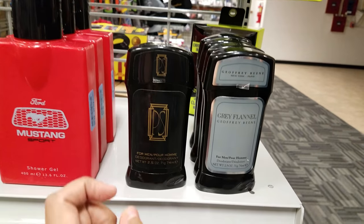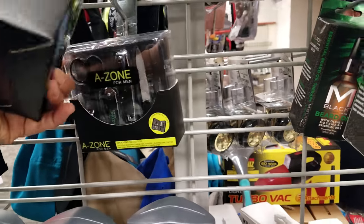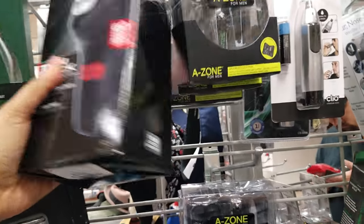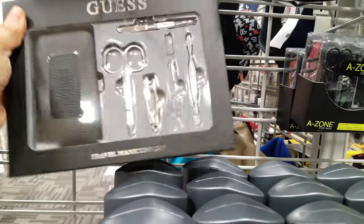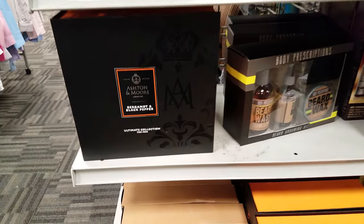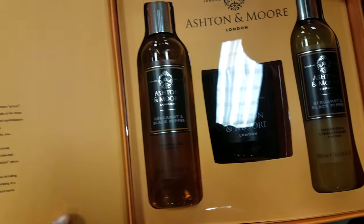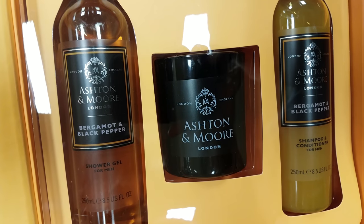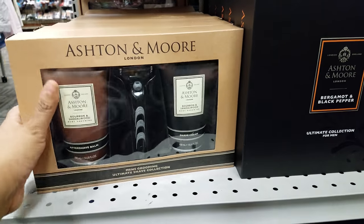I see some deodorant — $4. Mustang shower gel at $5. We have a Zone for Men grooming kit at $5. A Remington grooming kit — let's see — going to be $15. A manicure set asking $10. Black Pepper for Men by Ashton and More London — looks like a set with shampoo and conditioner, maybe beard oil — men's grooming at $6.